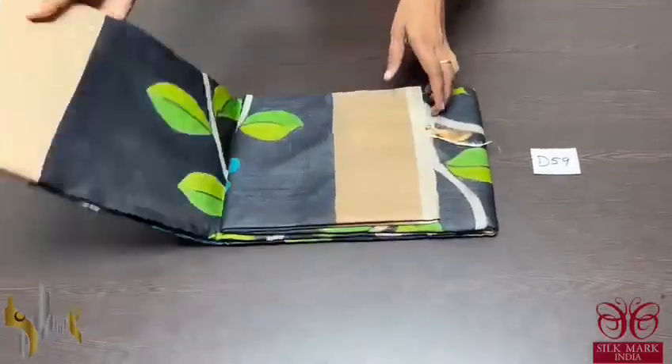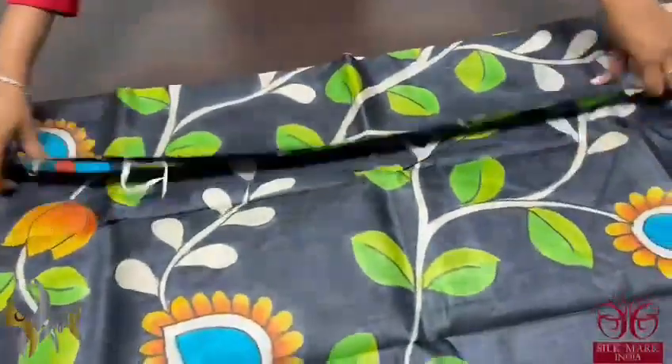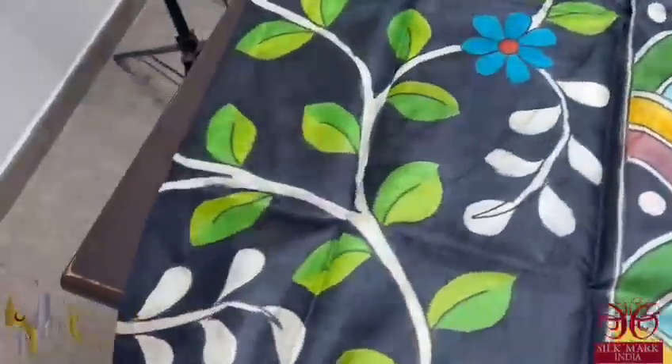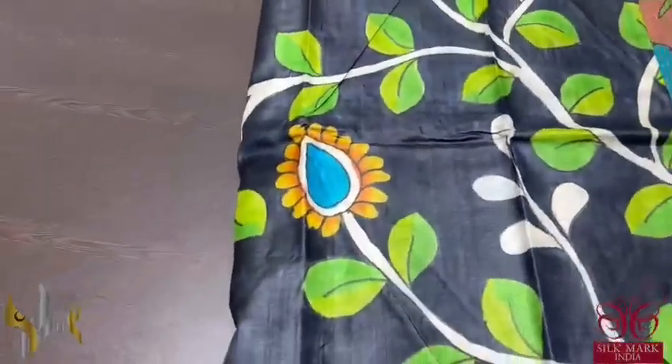Pure Tassar Silk Sari, premium quality, hand painted — a very beautiful Kalamkari concept, hand painted on boil acid wash. It has a black sari with fully creepers pattern. Mainly green shades are used for the painting work — very elegant creepers and floral.